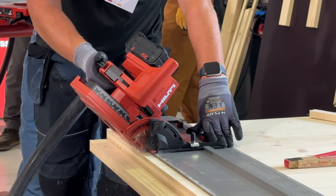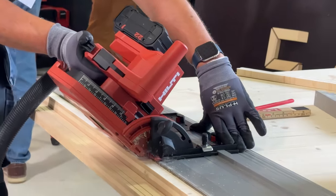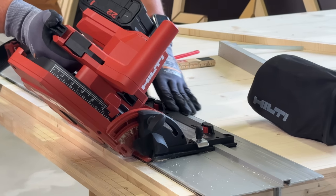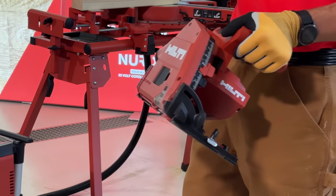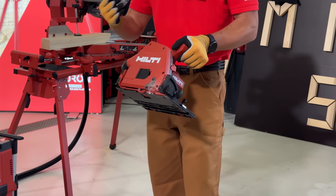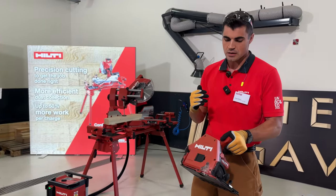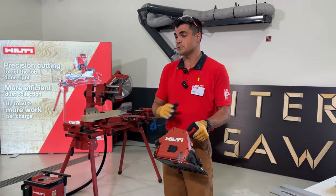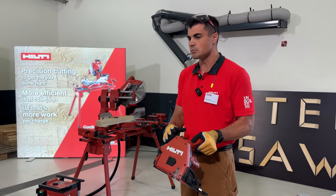With the plunge saw, you asked for long battery reach, faster speed, and great dust collection — and a saw that's easy to use for precision. It's 50% faster than the competition from a speed perspective. And from a dust standpoint, you can see by the design that it's a near dust-free experience, which I'll show you in a moment.